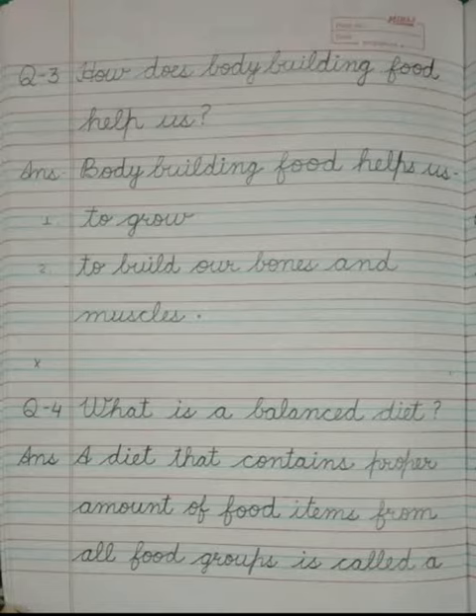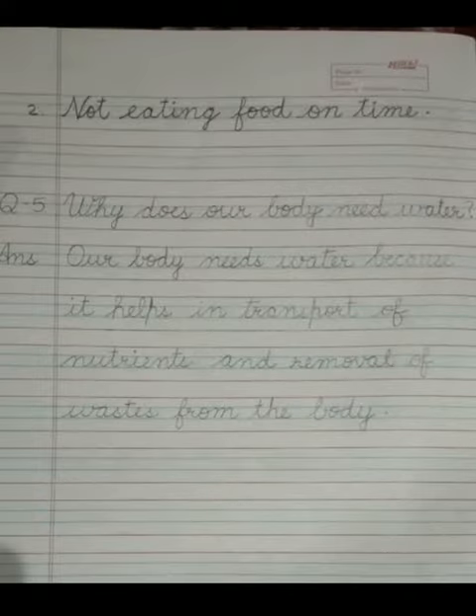Now again leave one line blank. Then write question number 4: What is a balanced diet? The answer is a diet that contains proper amount of food items from all food groups is called a balanced diet.